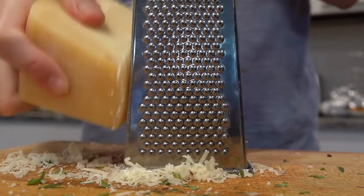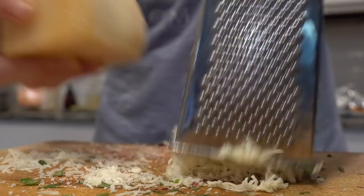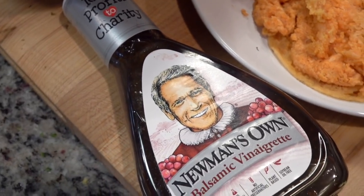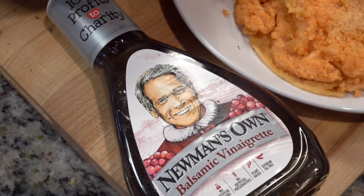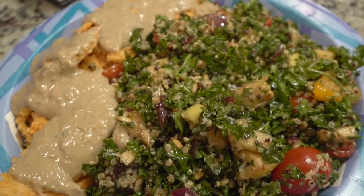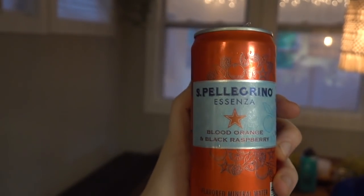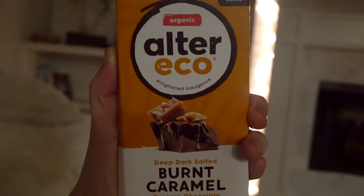Then I grated up some parmesan cheese — we get ours from Costco because it's authentic real parmesan and it's so good. I threw some cilantro on top. As you can see, my lentil patties were a hot mess, but we still ate them. I used Newman's Own balsamic dressing on the salad — honest review: it was good, I make better dressing from scratch, but it saved me time. That's the hummus on top of the lentil patties, by the way. I don't drink much sparkling water anymore but my dad had picked some up, and afterwards I had some Alter Eco burnt caramel chocolate that I'd been storing in the freezer — so good.